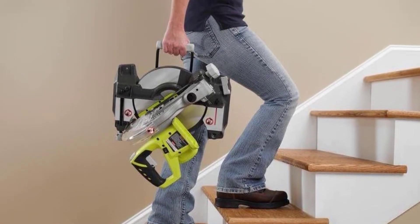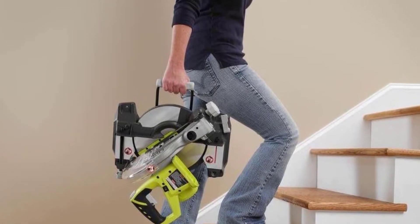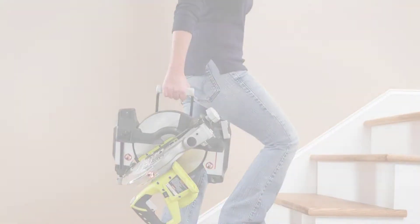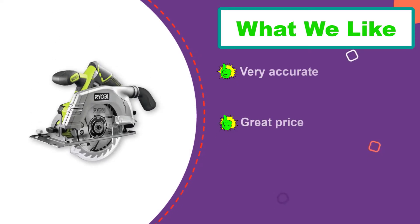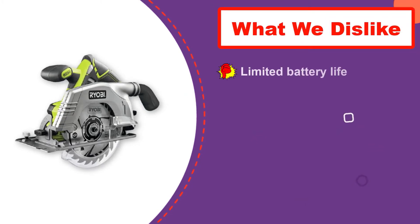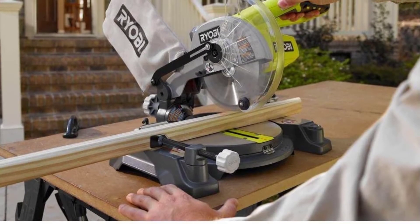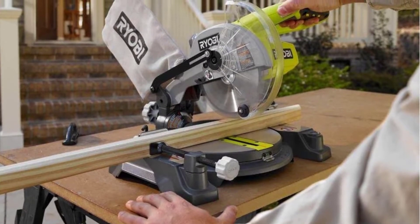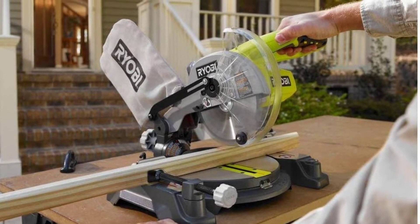The fact that you never need to worry about being close to a power source, and that you never have to deal with extension cords, is a bonus for some. What you need to keep in mind is that the battery life is not great. This is not a miter saw you would get if you need to use it for hours on end. The battery does charge really fast, in about one hour, but unless you have a spare battery, this still ends up being an obstacle for lengthy use.